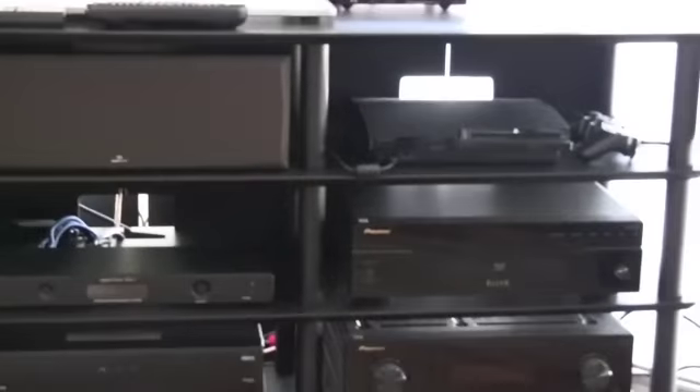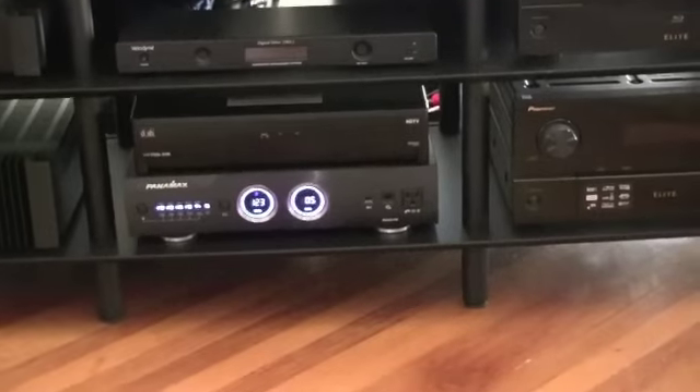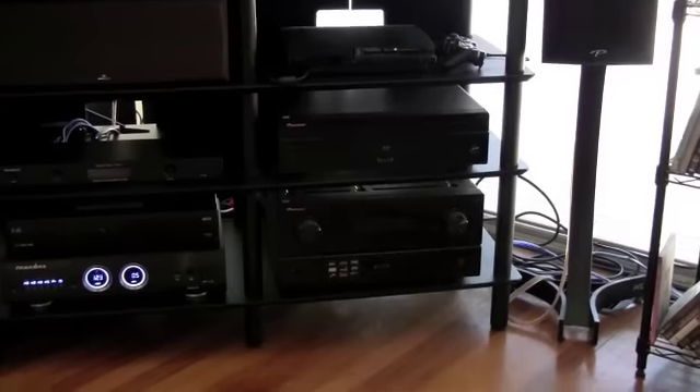I still have yet to buy the rear absolute speakers. This is a 7.1 receiver, however most movies don't come in 7.1 yet, so I haven't bought the rear channel speaker yet. This system also utilizes the same two 10-inch subwoofers I showed you previously.